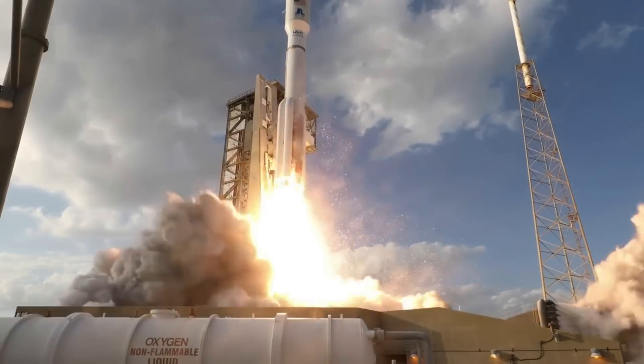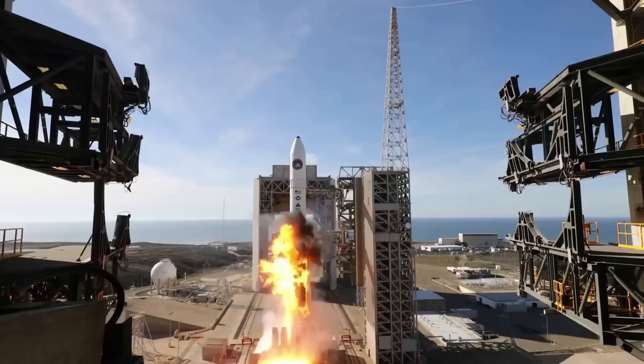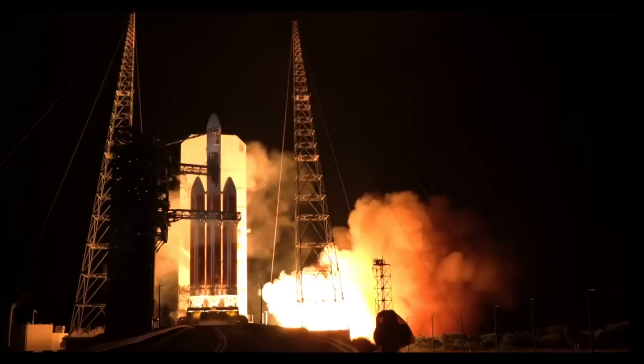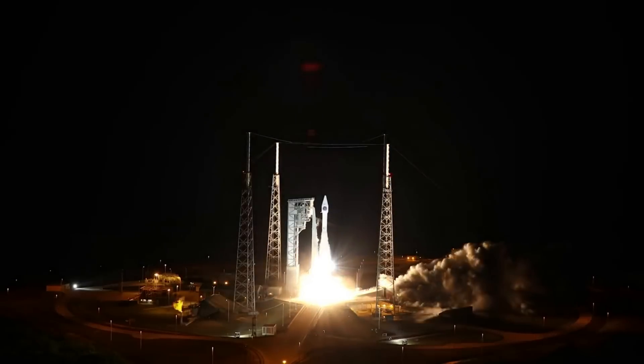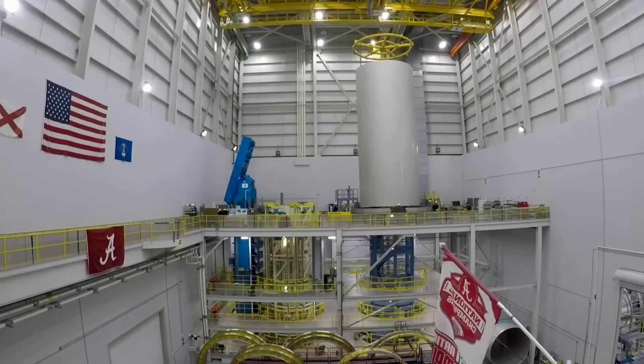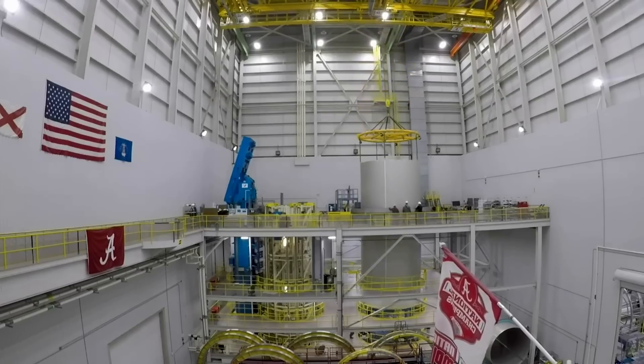Leveraging a legacy of 100% mission success and launching more than 150 missions to explore, ULA is trying to uphold its history as one of the nation's most experienced and reliable launch service providers, with world-leading reliability, schedule confidence, and mission optimization. Vulcan's maiden flight and its future will all impact what ULA is trying to achieve.